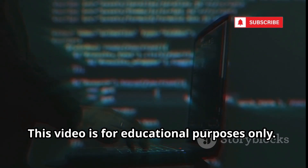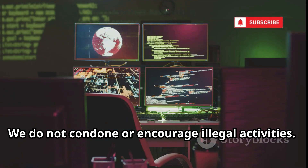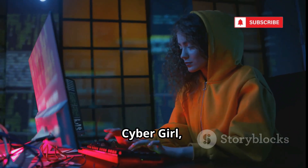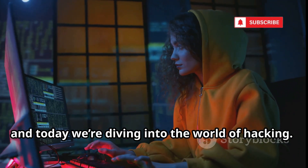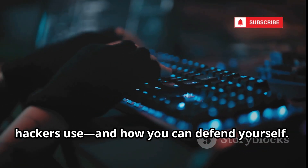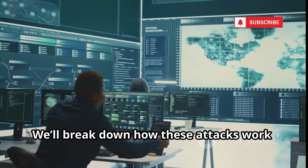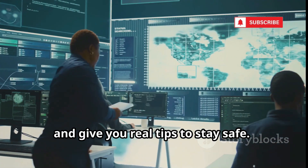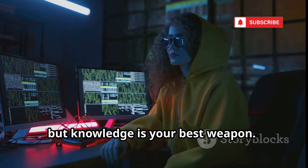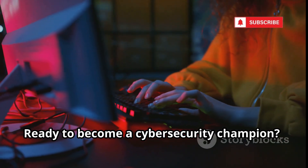This video is for educational purposes only. We do not condone or encourage illegal activities. What's up everyone, it's your girl Cyber Girl, and today we're diving into the world of hacking. I'll reveal 10 of the most common codes hackers use and how you can defend yourself. We'll break down how these attacks work and give you real tips to stay safe. The digital world is a battlefield, but knowledge is your best weapon. Ready to become a cybersecurity champion?